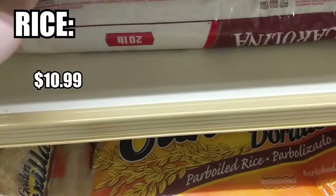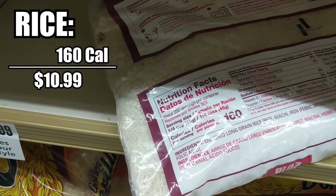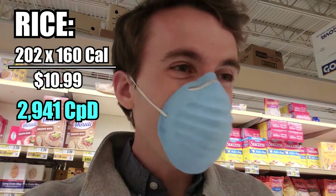It's pretty much a given that the biggest bang for your buck is rice: 11 bucks for 202 servings at 160 calories per serving — that's 3,000 calories per dollar. That's a pretty good deal. If you ate just rice you'd be saving a lot of money.